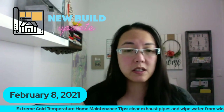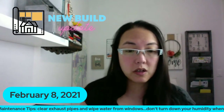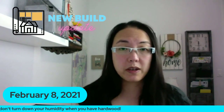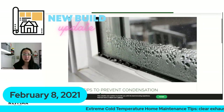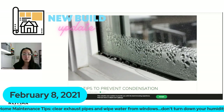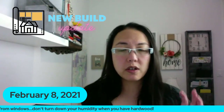I'm going to go right into the extreme cold temperature home maintenance tip and share my screen so you can see what's going on with your house. You're probably wondering why your windows are all wet. Do your windows look like this? I took a picture - this is very normal for a new build home. You don't need to freak out or think the builder didn't do the right job. This is coming from humidity in your home.